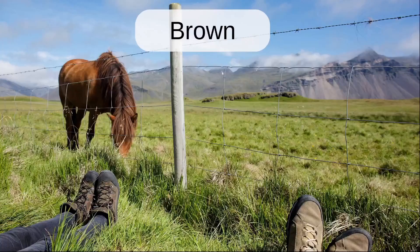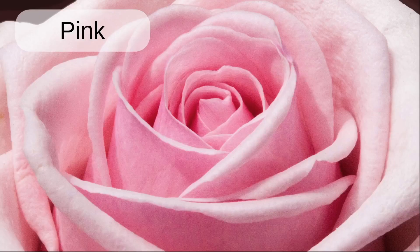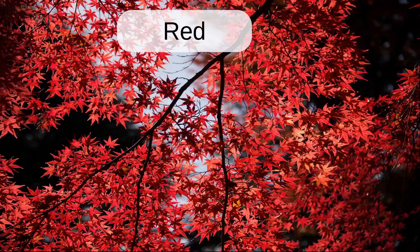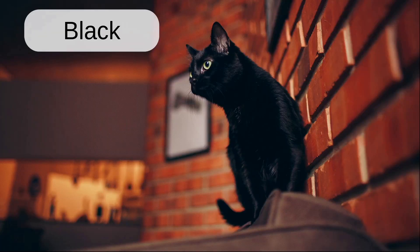Blue. Brown. Green. Grey. Pink. Purple. Red. White. Orange. Yellow. Black.